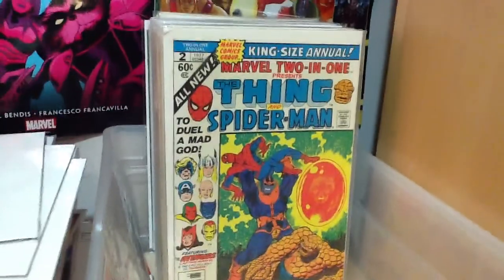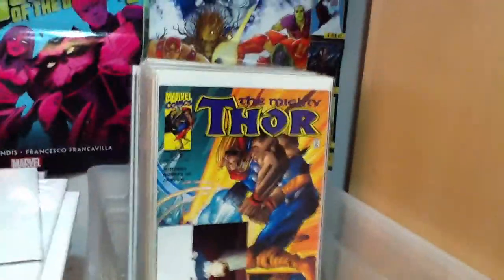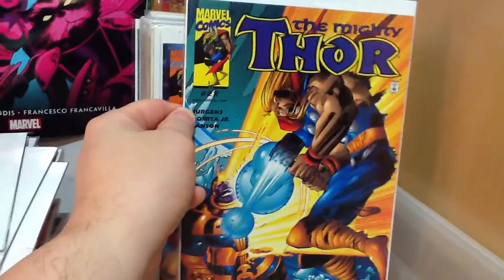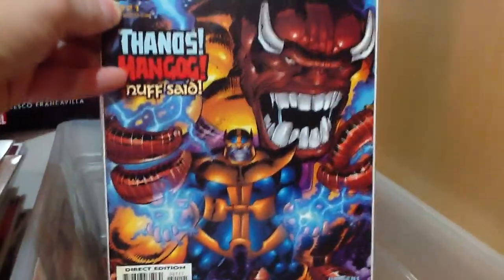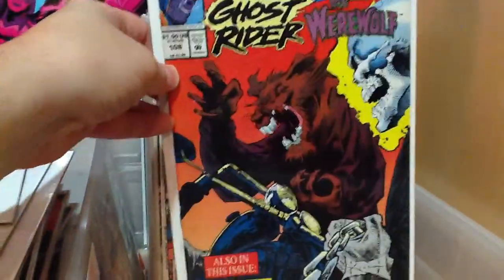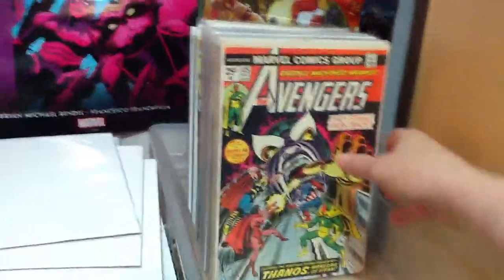Marvel Two-in-One featuring Thanos and the Avengers, and Spider-Man and the Thing. Then Thor's storyline with Thanos, with Romita Jr.'s artwork — not a big fan. Number 22, number 21 — although that cover's pretty cool. Marvel Comics Presents had a little Thanos storyline in there. Avengers King Size Annual number seven with Thanos. Avengers 125.